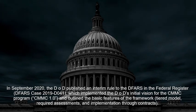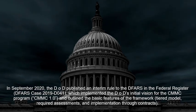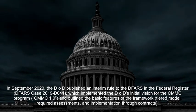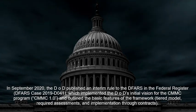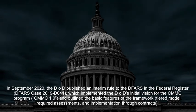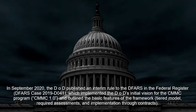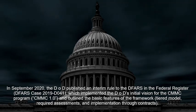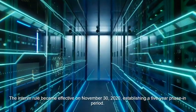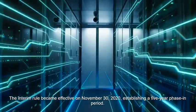In September 2020, the DOD published an interim rule to the DFARS in the Federal Register, DFARS Case 2019, which implemented the DOD's initial vision for the CMMC program, CMMC 1.0, and outlined the basic features of the framework: tiered model, required assessments, and implementation through contracts. The interim rule became effective on November 30, 2020, establishing a five-year phase-in period.